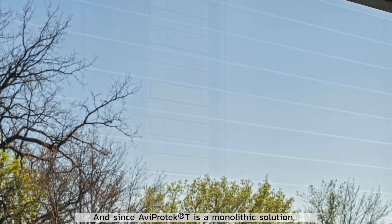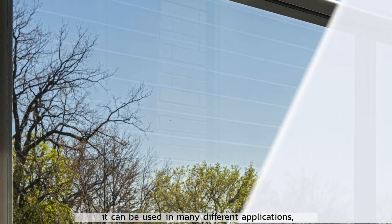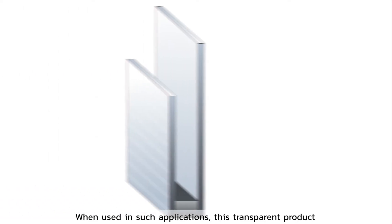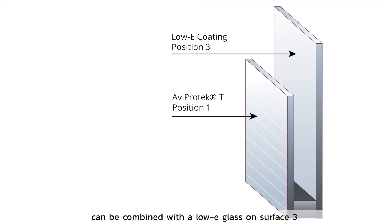Since Aviprotectee is a monolithic solution, it can be used in many different applications, including guardrails, spandrel, and insulated glass units. When used in such applications, this transparent product can be combined with a low-E glass on surface 3.